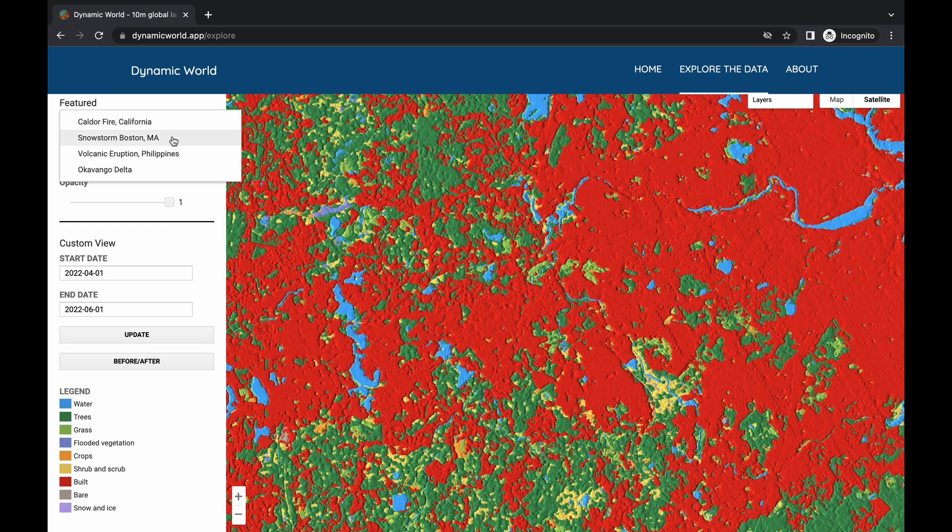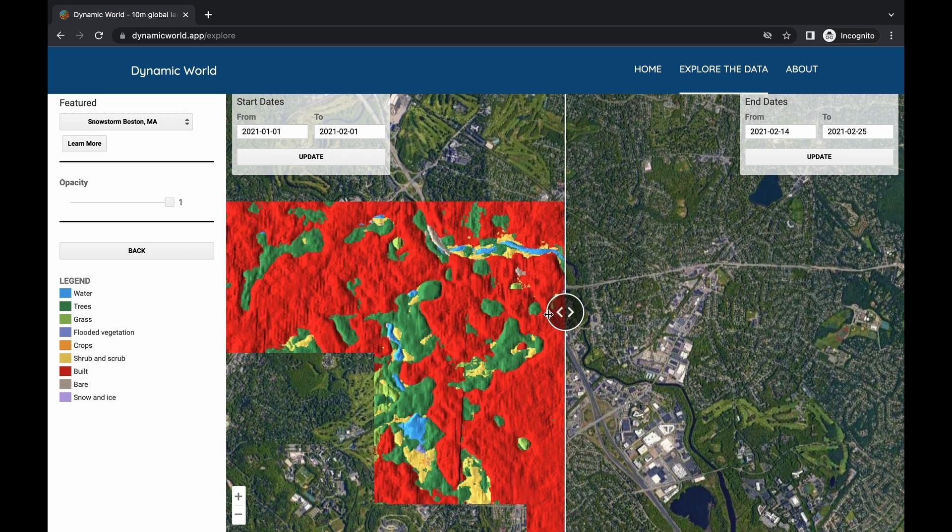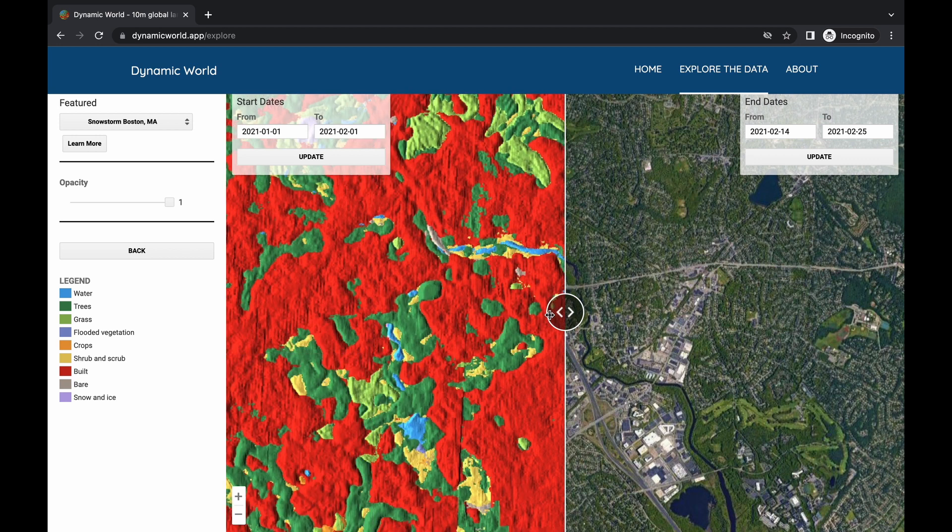Those nine cover types are: water, flooded vegetation, built-up areas, trees, crops, bare ground, grass, shrub and scrub.